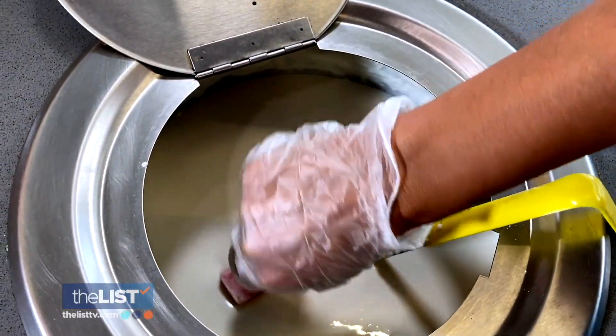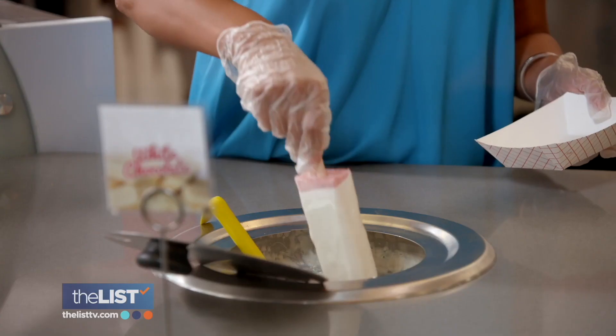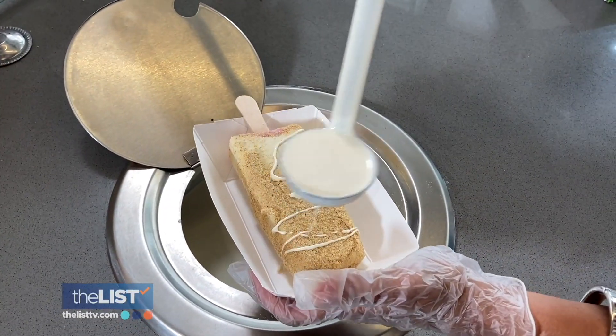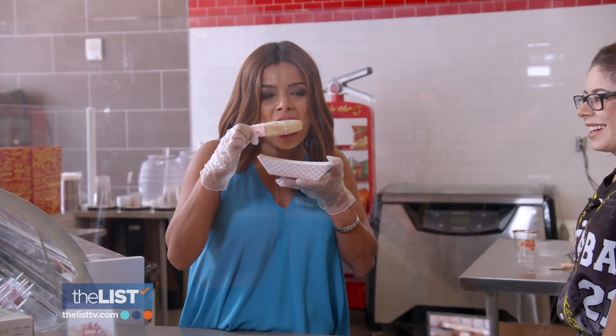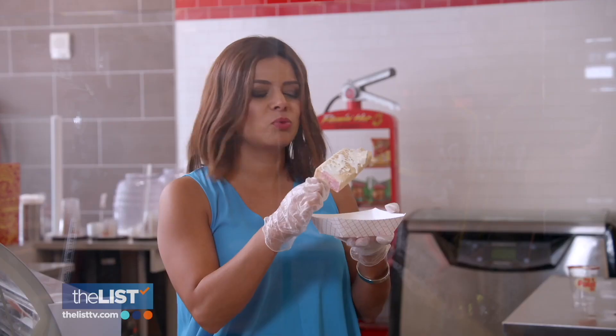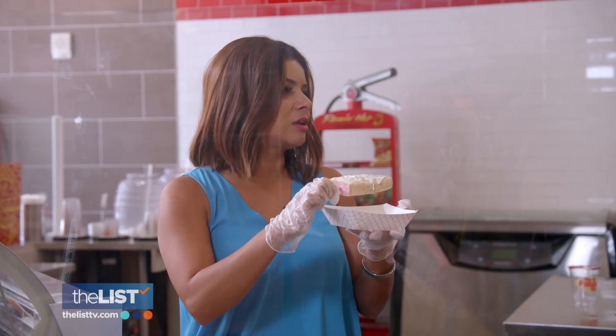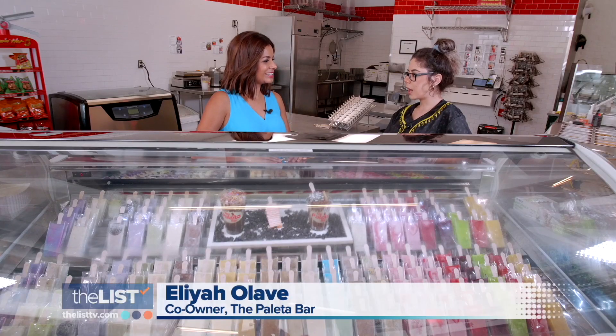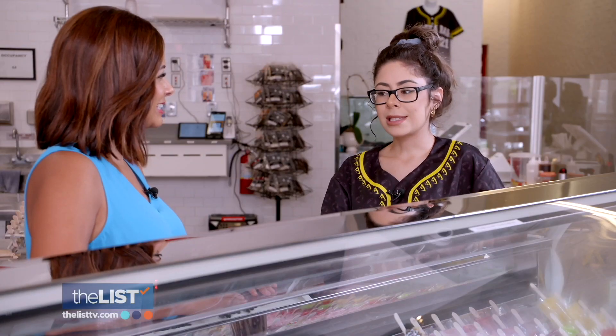It's dipped in white chocolate. Oh, look how pretty that is — like a piece of art. Tossed in graham crackers and topped with a final drizzle of chocolate. Dig in. You can taste the fresh strawberries — way different than what you're going to get at a grocery store or something like that. When you use the real ingredient, it really brings the flavor out more and you can taste it.